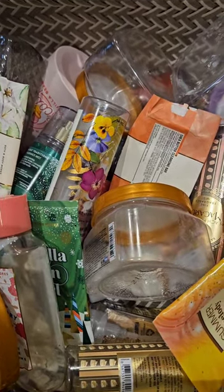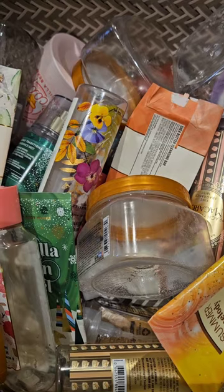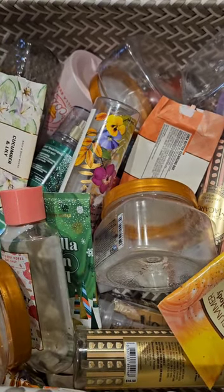Hello! Today I just want to share my empties for October of 2023. Got a whole basket here, so let's go ahead and get started.